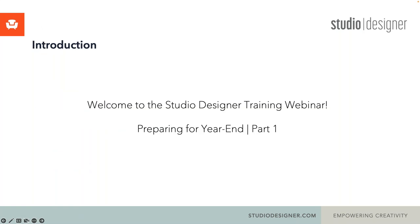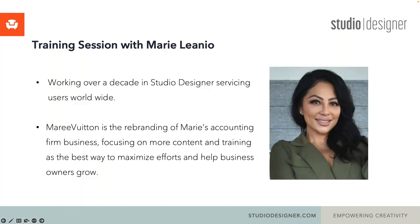Today we're going to be covering preparing for year-end, and this is going to be a three-part series. Today is part one, and the training today will be with consultant partner Marie Lieno. A little bit about her and her firm: she has been working with Studio Designer for over a decade, servicing users worldwide. Marie Vuitton is the rebranding of Marie's accounting firm.